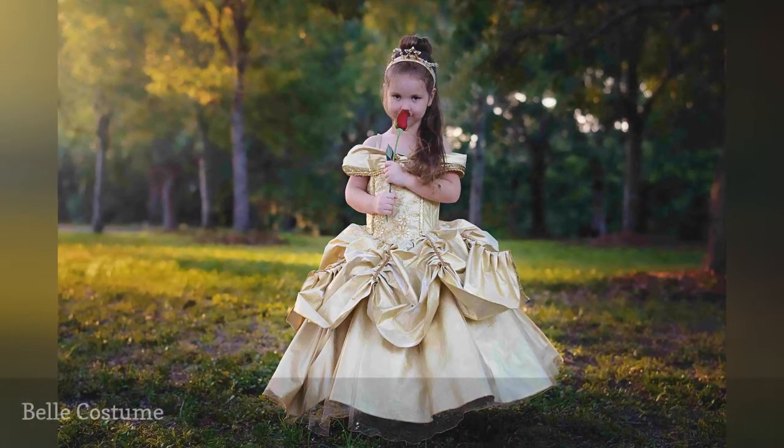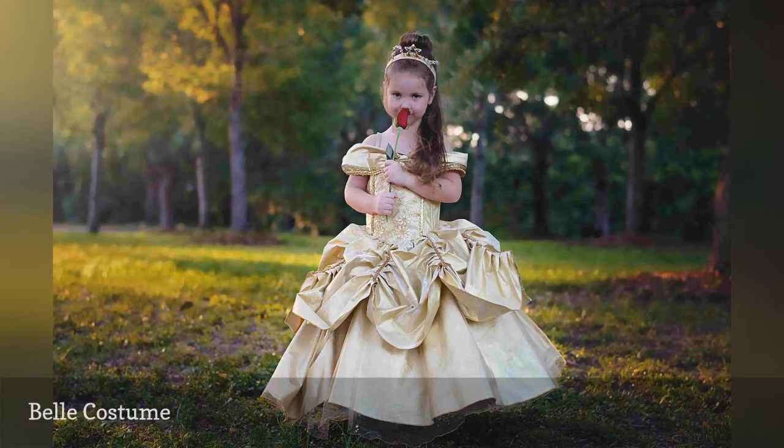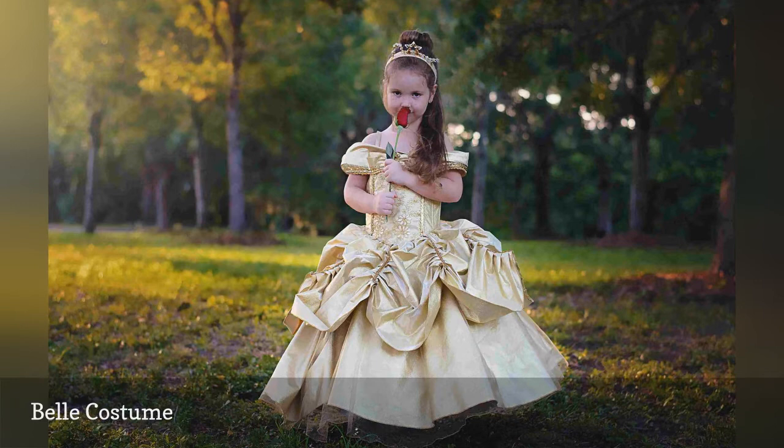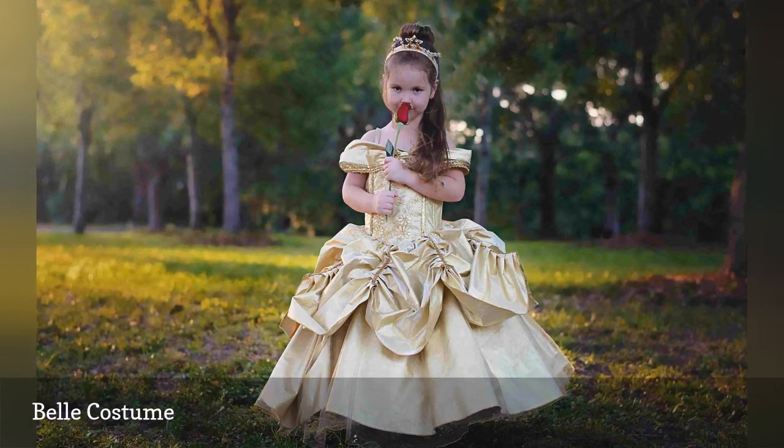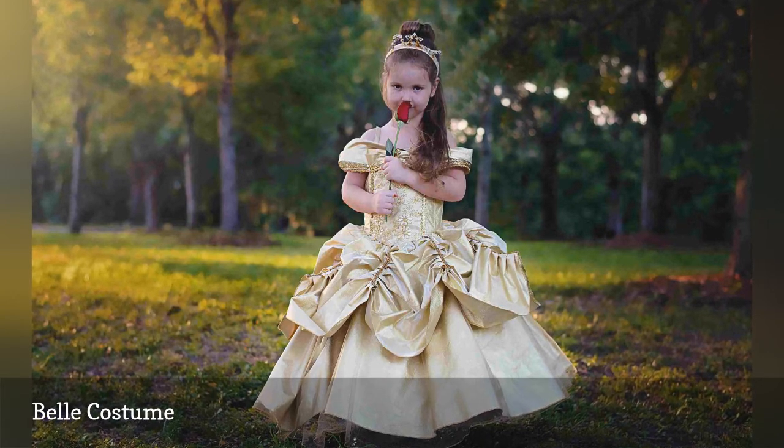If you have advanced sewing skills, try your hand at making the memorable Belle dress from Beauty and the Beast for a child's Halloween costume. The sparkly gold fabric is a must, and a single rose to hold will complete the theme.